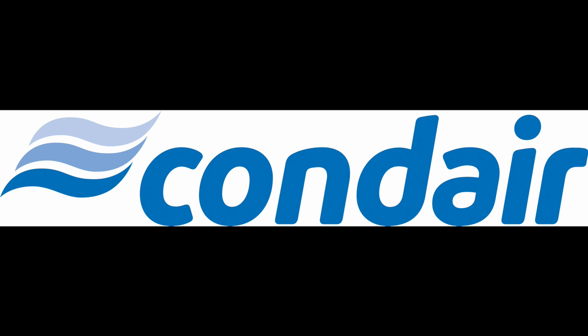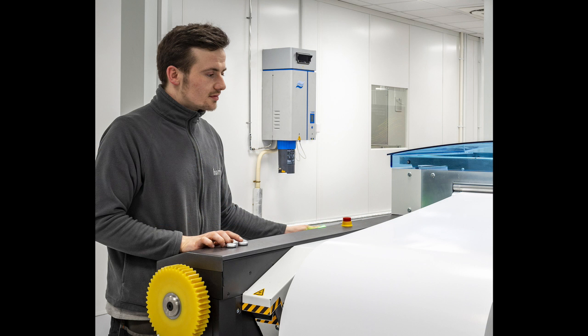Harrier Group, a leading UK digital printing firm, has invested in four Condair RS resistive steam humidifiers to maintain the perfect production environment in its newly designed high-tech print room.